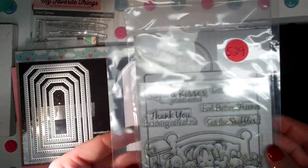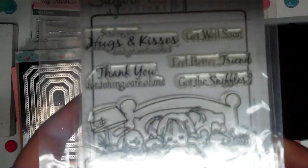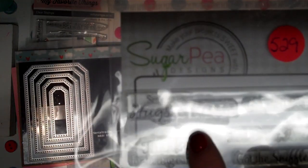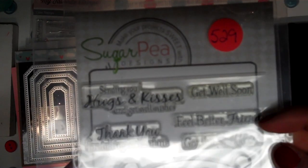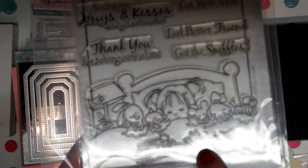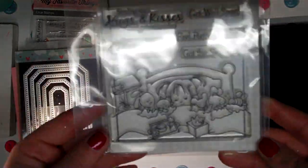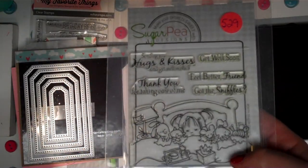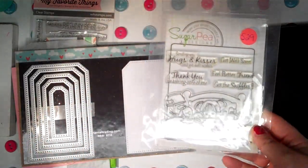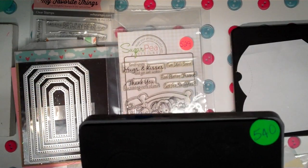Then there's this one — I thought it was really cute. It's Sugar Pea Designs with a little girl in bed with all her stuffed animals, tissues, and a little tray with tea and a note on her bedpost. The sentiments include 'sending hugs and kisses,' 'get well wishes,' 'get well soon,' 'feel better friend,' 'got the sniffles,' and 'thank you for taking care of me.' I love that I can add a little real piece of tissue to make the card 3D. These were like crazy cheap — I think that one was around six dollars.